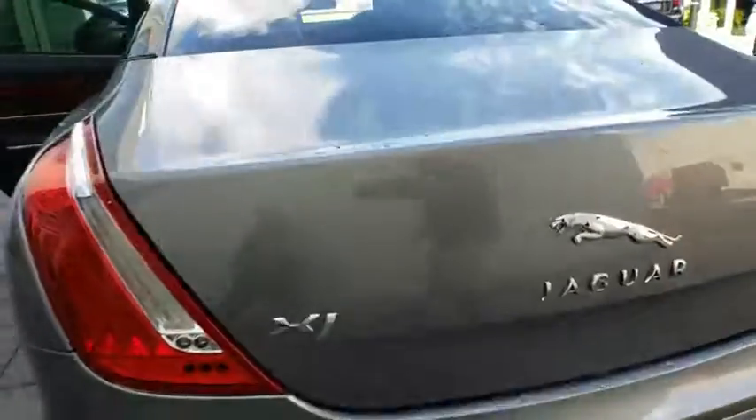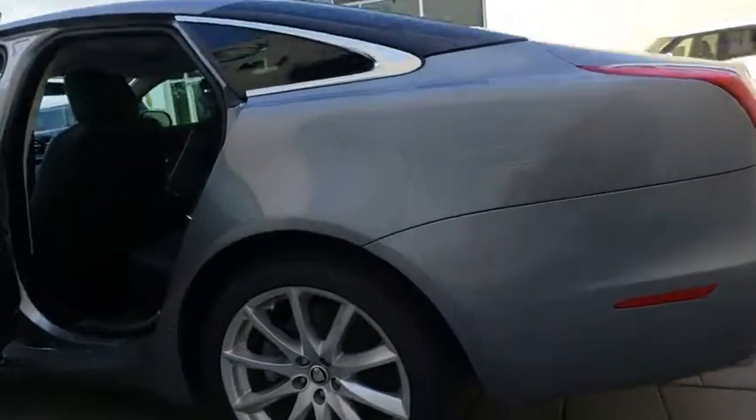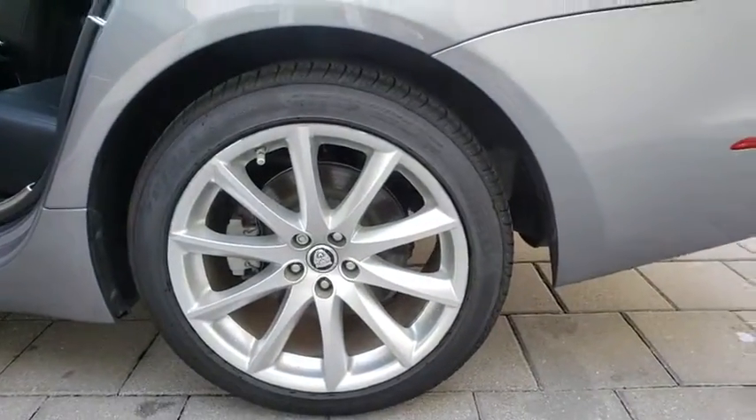Here are some of this vehicle's great options: steering wheel audio controls, navigation system, stability control, traction control, power passenger seat, keyless entry, backup camera, anti-lock braking system.